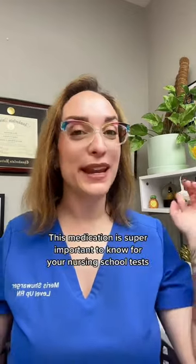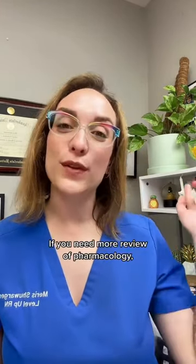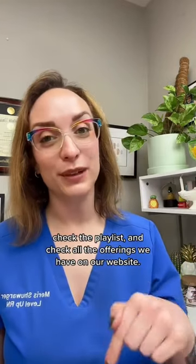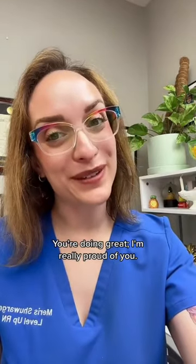Are you ready for the answer? It is, of course, oxybutynin. This medication is super important to know for your nursing school tests and for NCLEX. If you need more review of pharmacology, check the playlist and check all the offerings we have on our website. You're doing great. I'm really proud of you. Happy studying!